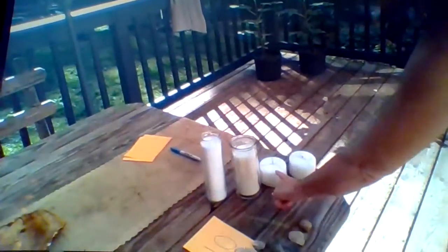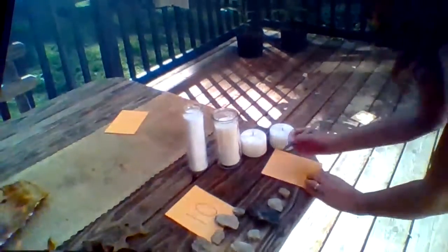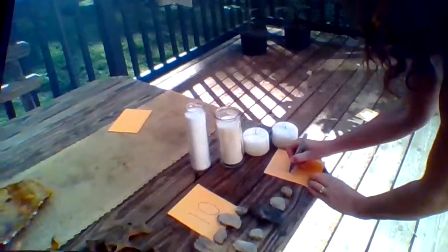I have one more item I want to count today — my candles. I found them on my picnic table. Let's see how many I have: one, two, three, four. I have four candles. I'm going to write down my four — down and over and down once more. That's the way to make a four.